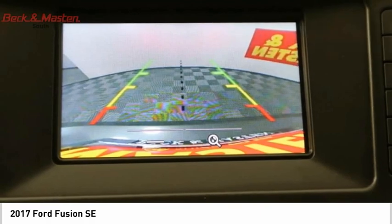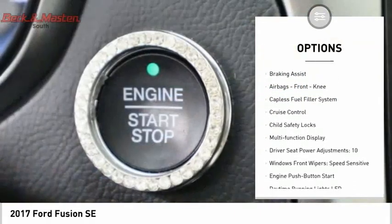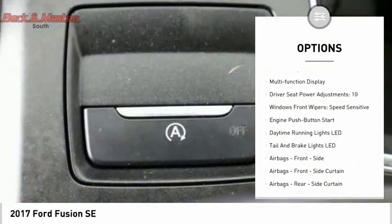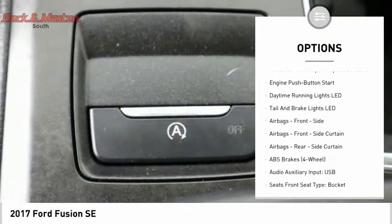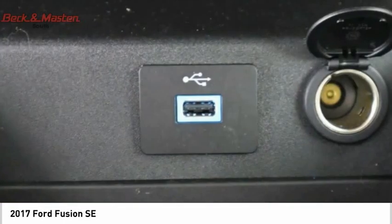Here are some of this vehicle's great options: electronic parking brake, traction control, stability control, power brakes, braking assist, airbags, front knee, capless fuel filler system, cruise control, child safety locks, and multi-function display.